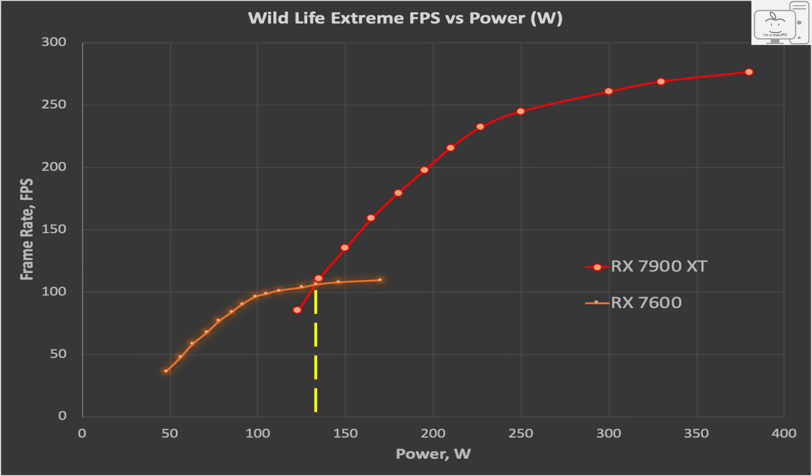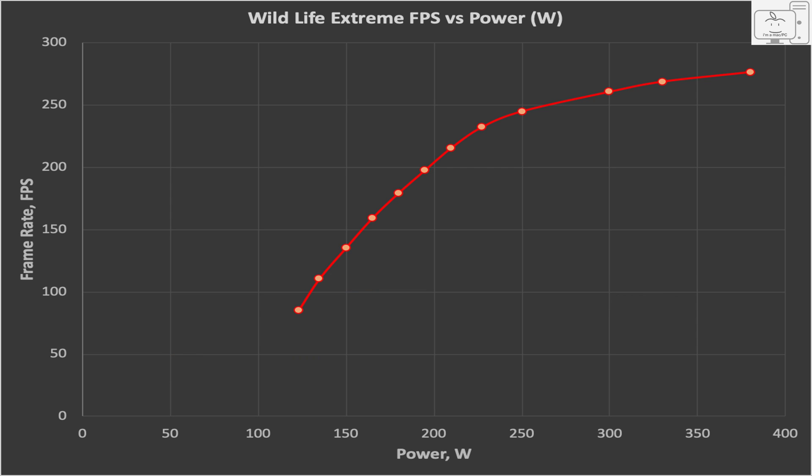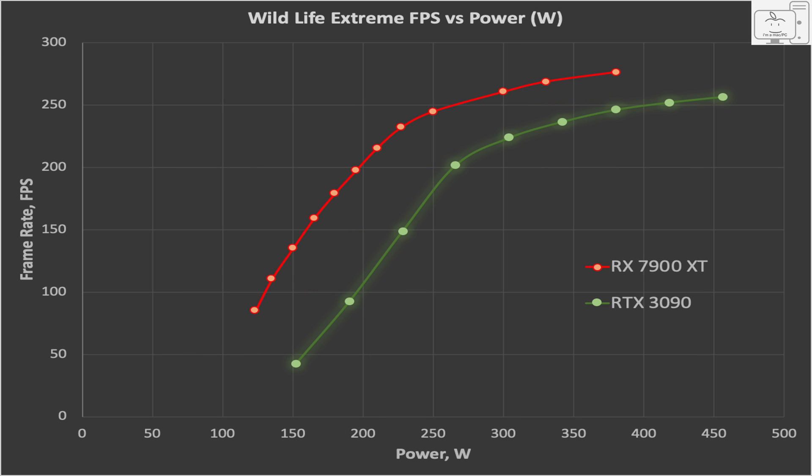However, once you go below 135 watts, the smaller die is clearly the performance per watt leader. And just for fun, since I have the data from my 3090 which I covered in an earlier video, I plotted them together. Here you can see the 7900 XT clearly provides better performance at a lower power, and that is to be expected. The 7900 XT is based upon TSMC's 5 nanometer node versus Samsung's older and less efficient 8 nanometer node used in the 3090.